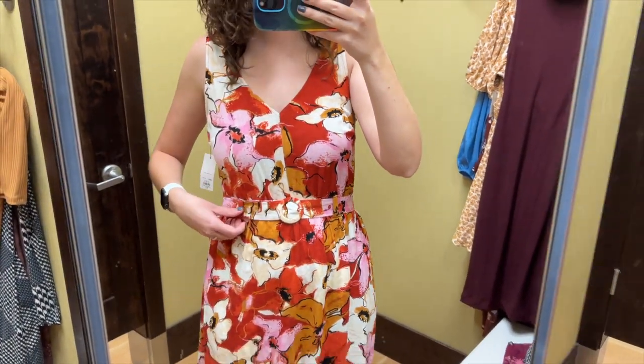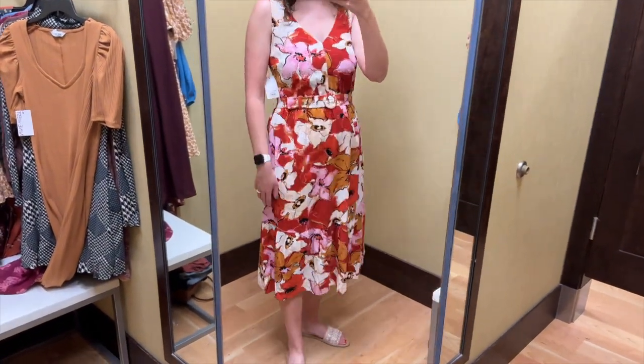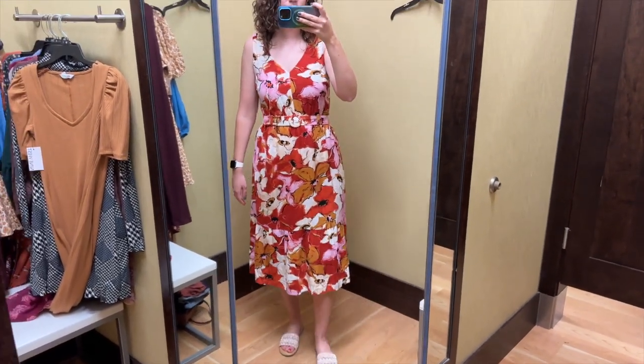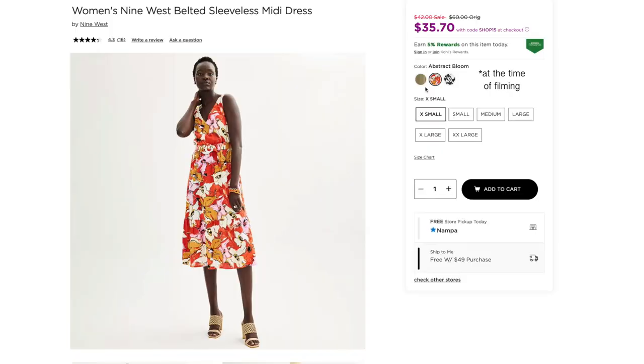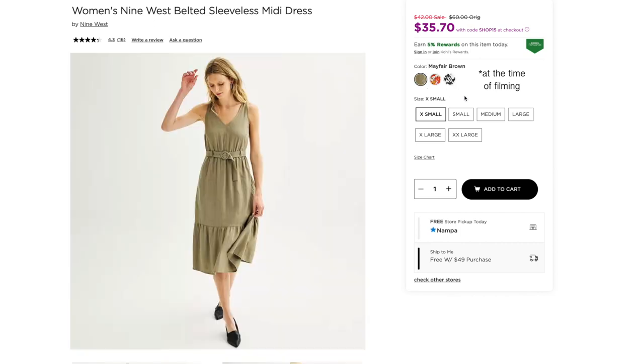The skirt of this dress is great — it is a true midi length on me. This dress could be worn by itself or you could layer a jacket or cardigan over it to add some warmth. Also, after I took it off I noticed it does have a zipper on the side, which I didn't need to use to get into it. Besides this floral it also comes in a black and white pattern and a light greenish tan color.